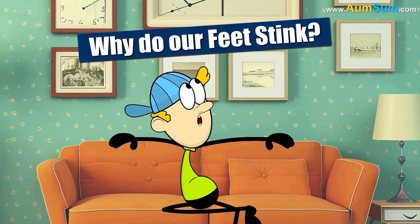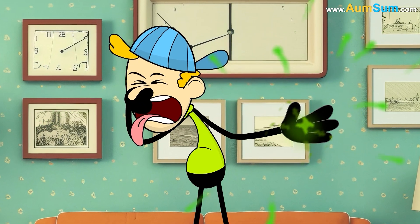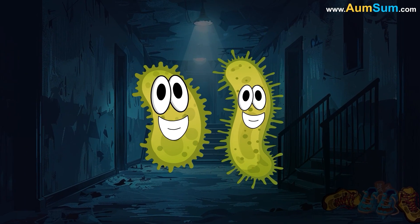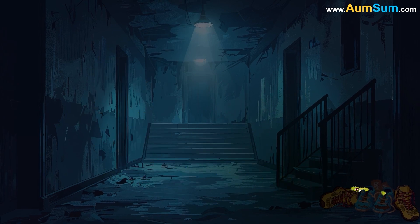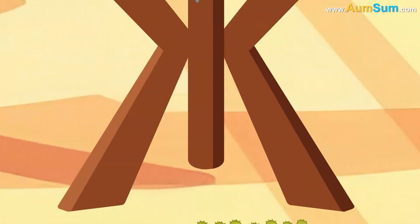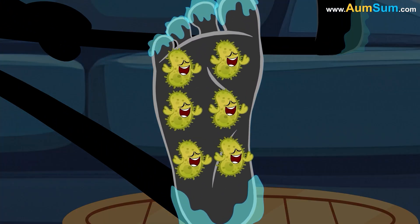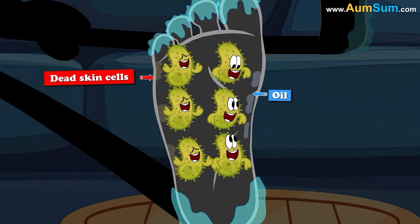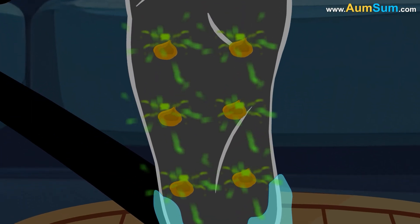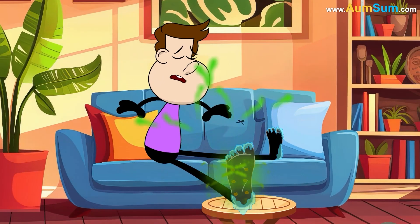Why do our feet stink? The reason is bacteria. Bacteria love to grow in damp and dark places, like our sweaty shoes. Also, they multiply easily in sweat, so if we don't wear socks, their numbers will increase rapidly. The bacteria eat the oils as well as the dead skin cells from our skin. These bacteria then get rid of waste in the form of organic acids, which basically give our feet that bad smell.